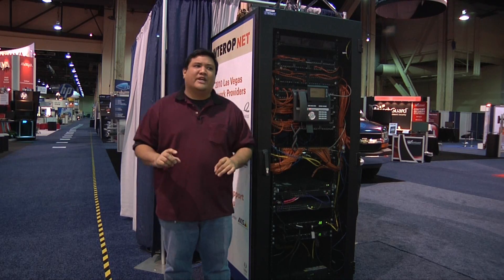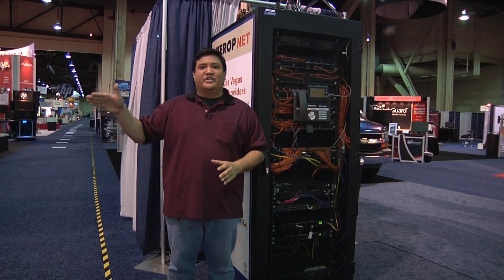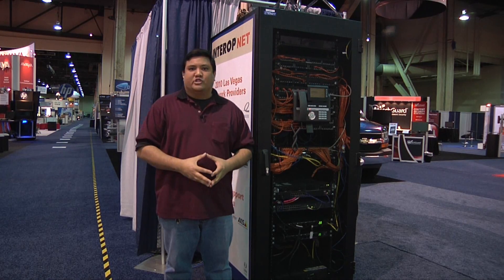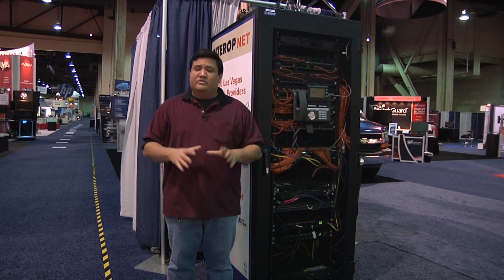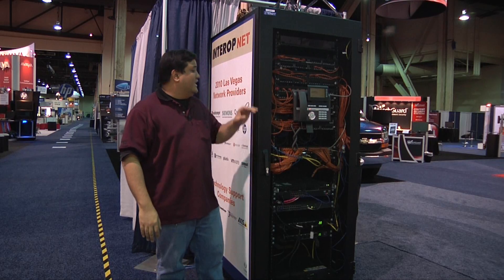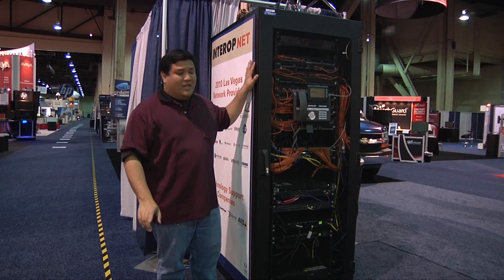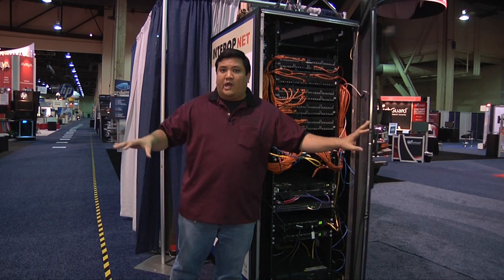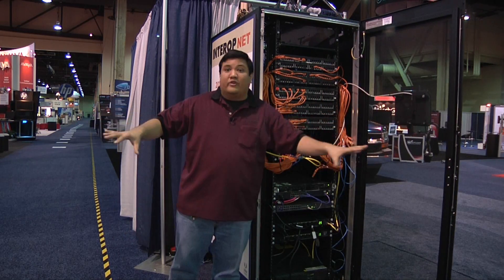Well, that's a good question, because if we tried to run each and every single one of these booths back to the NOC, we'd take much longer than the seven days that were allotted to set up. So what we came up with was a system that I think is rather ingenious — the PEDs. There are eight of these distributed across the show floor in strategic areas that give us coverage for the entire show.